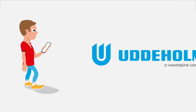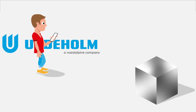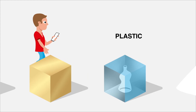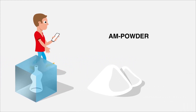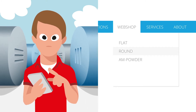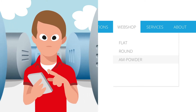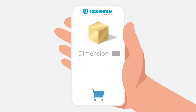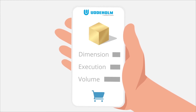Here you will find Udderholm's wide variety of tool steel for cold work, hot work, and plastic, and even AM powder. Simply go to the webshop and select flat, round, or powder, then choose your desired dimension, execution, and volume, and finally add your order to the basket.